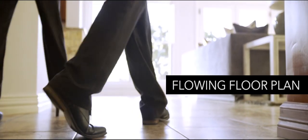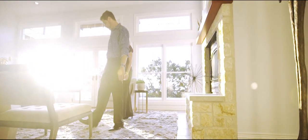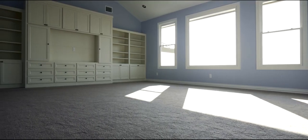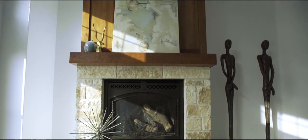It features an expansive flowing floor plan with elegantly designed finishes, plenty of natural light, and multiple living spaces including a theater-sized media room. It also features custom built-in cabinetry and beautiful stone, cherry wood floor-to-ceiling fireplaces.